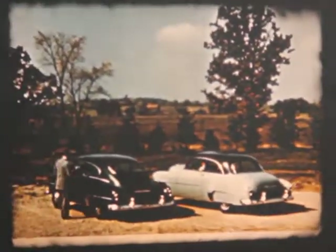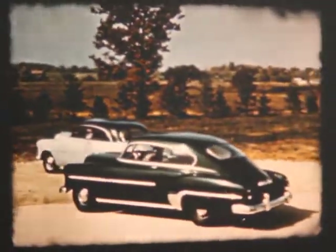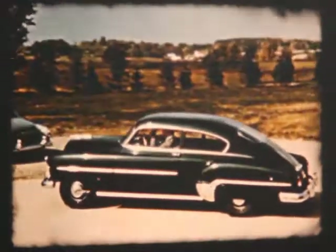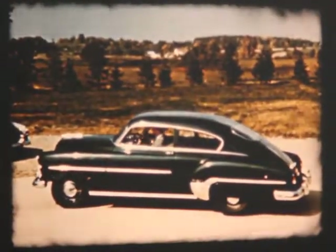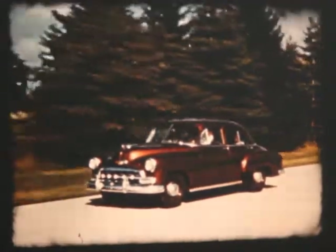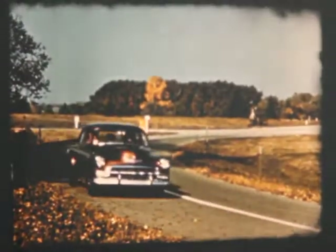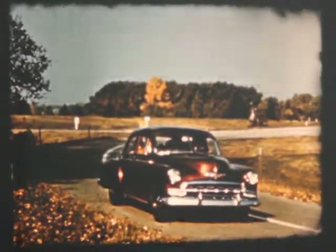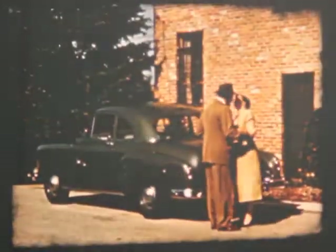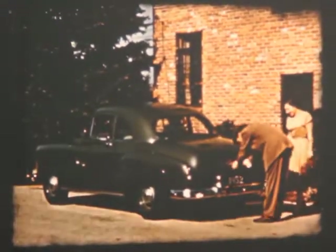Here is the deluxe Fleetline two-door sedan. The body lines blending into the trunk give it a graceful appearance all its own. The special Starline four-door gives full sedan capacity and all of Chevrolet's safety and performance at lower cost. The Starline Business Coupe has been designed with salesmen in mind — practical and smart.